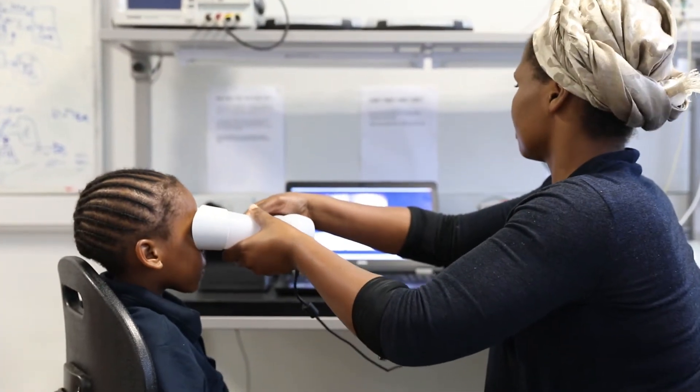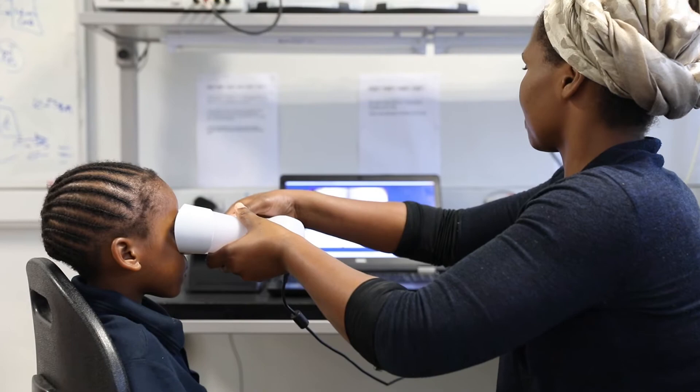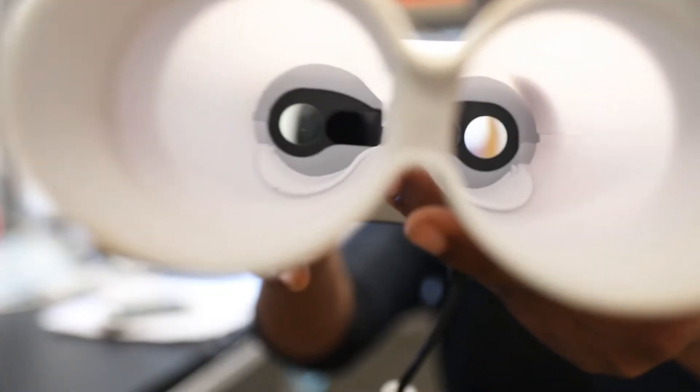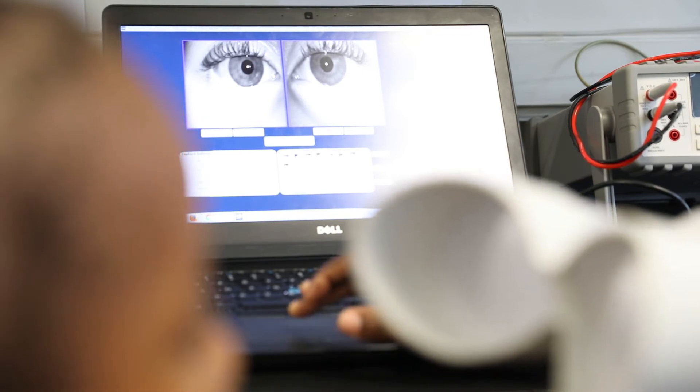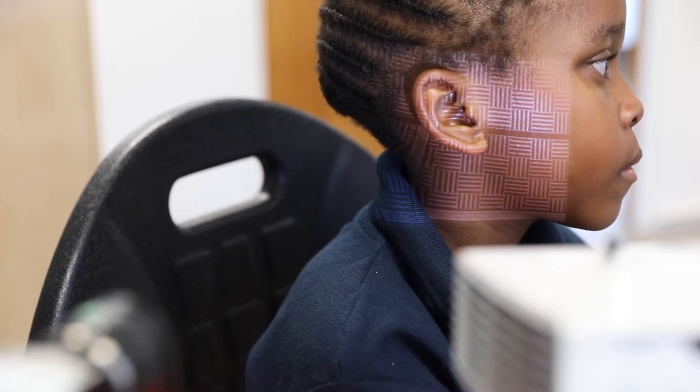Researchers aim to determine which of these three are best suited. The iris is the most unique and most permanent biometric. However, the challenge with acquiring iris scans from very young children, particularly infants, is that they are often sleeping and thus have their eyes closed.